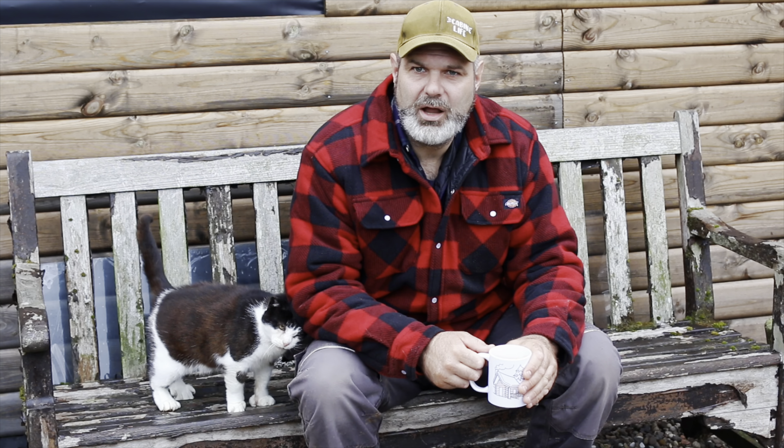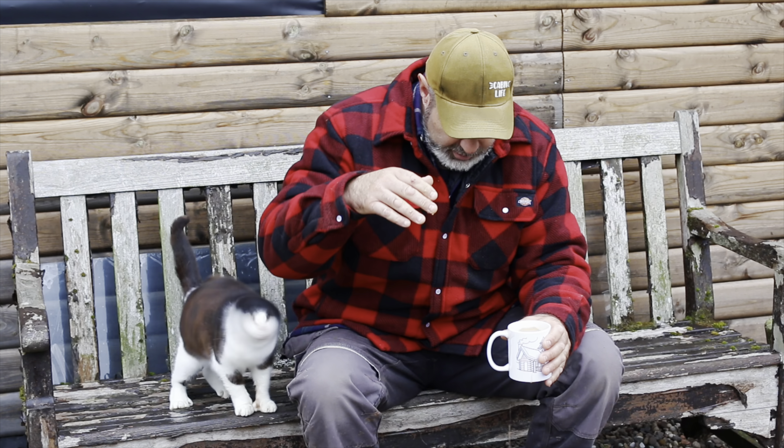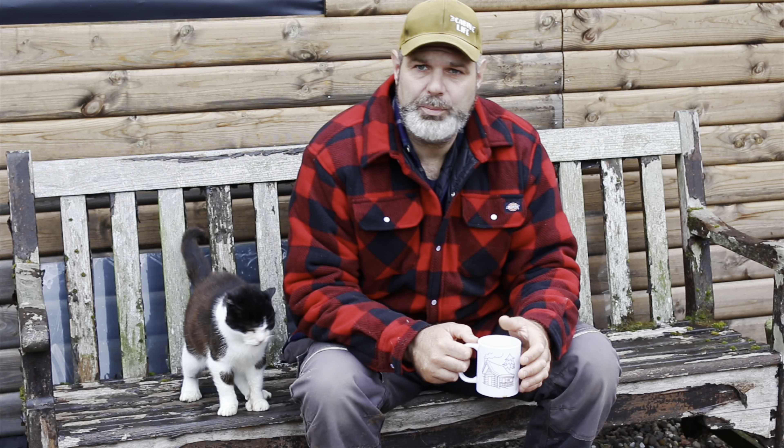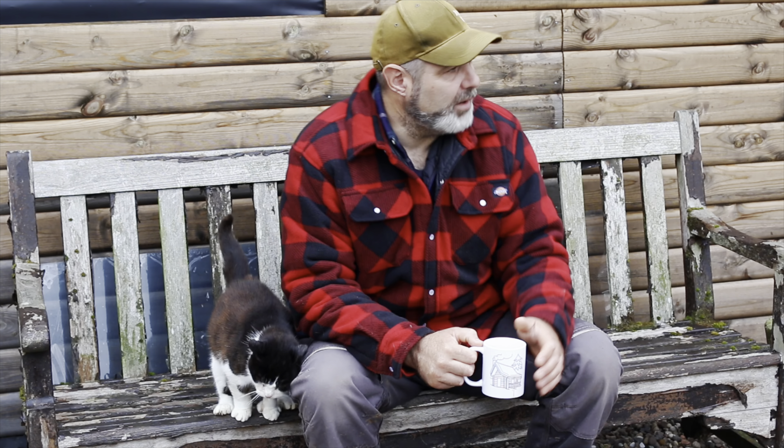Hi, welcome back to cabin. It's Ian from Off Grid with Penny Glen cabin life. Good morning to everybody — the cat just spilled my drink all over me! Good morning everyone. It's very dark clouds up in the sky and very cloudy here this morning, so I don't know if we're going to get any rain.